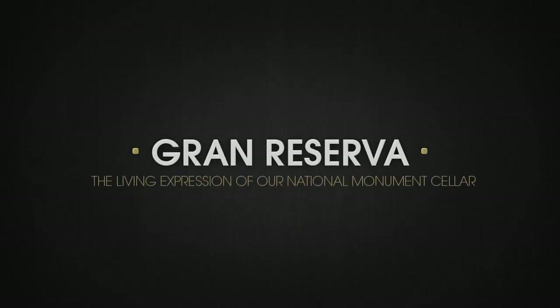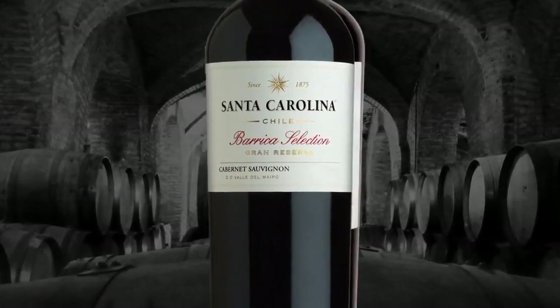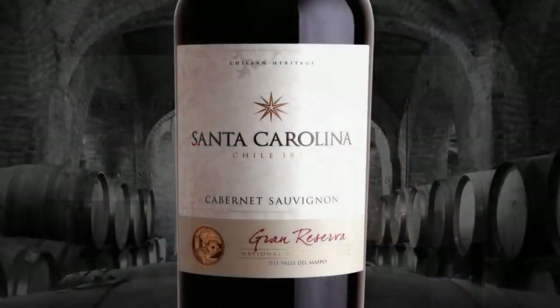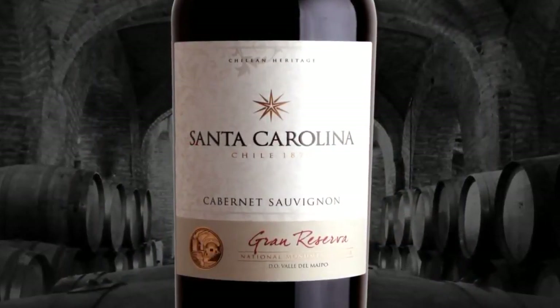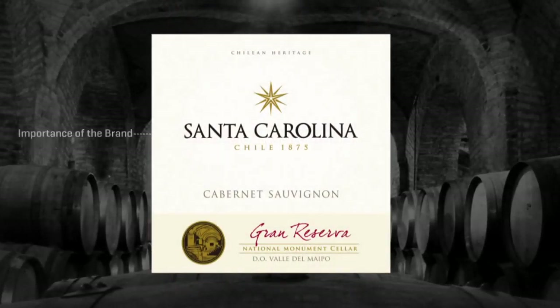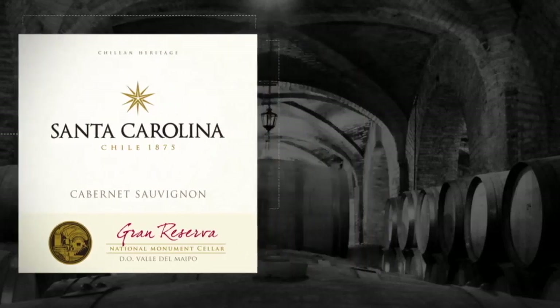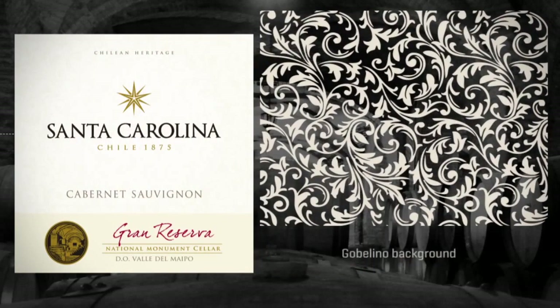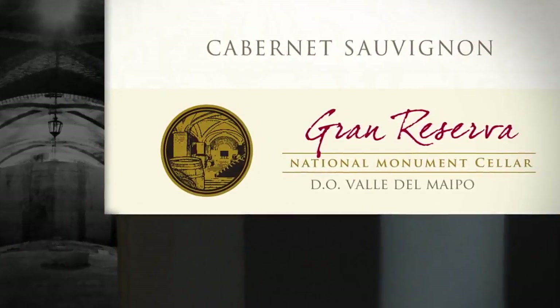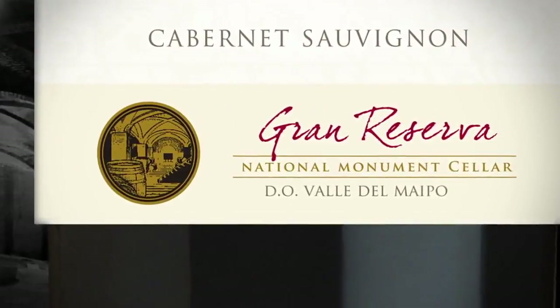Grand Reserva is the living expression of our national monument cellar, home to the French oak barrels that host Santa Carolina's Grand Reserva wines during their aging period. In order to preserve consistency across the whole premium line, we maintained the square format and a clear prominence of the brand logo. We gave texture to the background with a fine border-like gobelin, in order to give it class, character and elegance. The design is strengthened with an illustration of our national monument cellar.